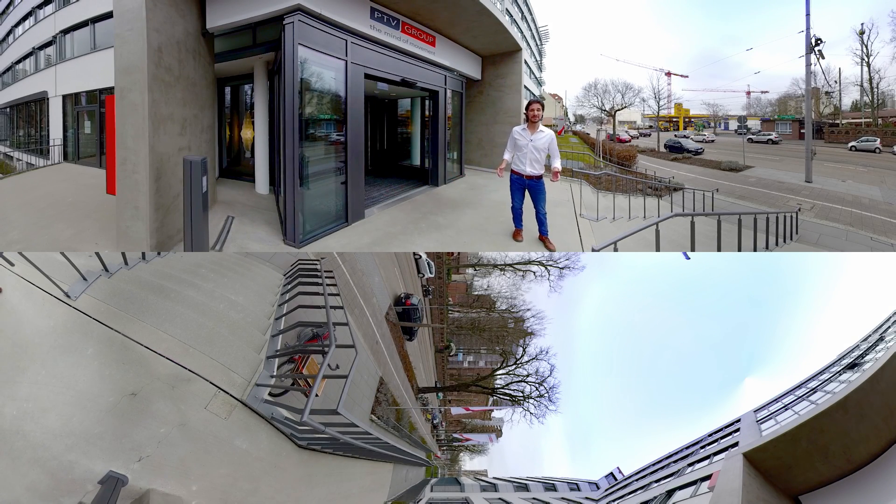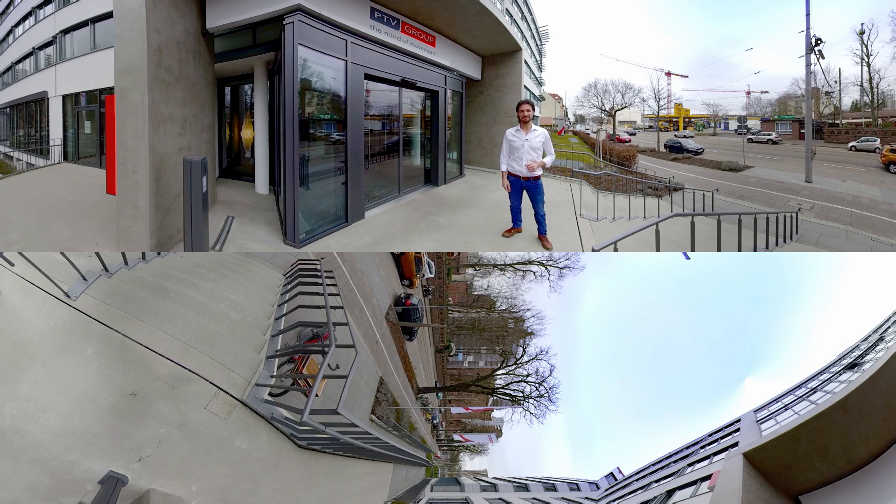Hi, how's it going? My name is Nick and I'd like to take you on a virtual tour of our PTV Mobility Lab. As you can see, we're here at PTV headquarters based in Karlsruhe, a city in southwestern Germany.